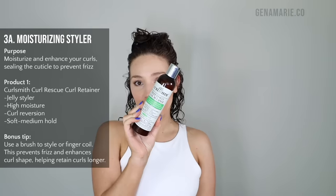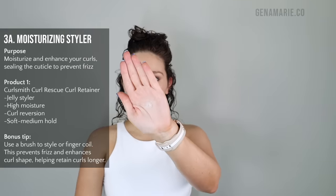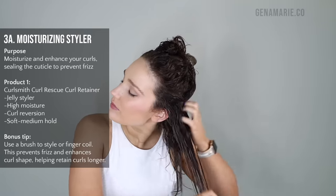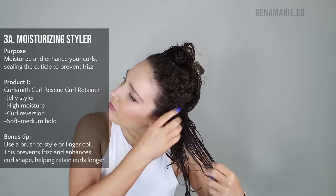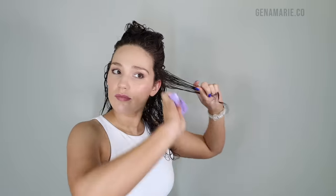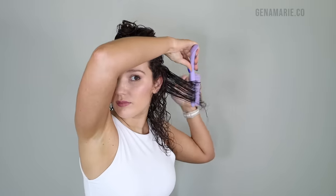I'm layering two gels for maximum frizz protection, starting with the new CurlSmith curl retainer. This is a jelly styler that is non-sticky and rich in moisture. Its consistency reminds me of a cream gel — it has that cloudy look, not like a traditional clear thick gel. It's much more moisturizing, feels more like a cream, and has a very soft feeling. It contains the same tri-oil blend as the rest of this line, plus squalane and coconut butter, so it's very rich in moisture. This combination of oils creates a light film on the hair and helps fight humidity, smoothing the cuticle.